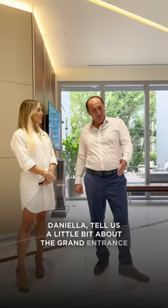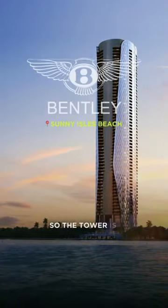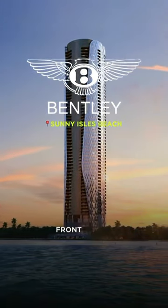Daniela, tell us a little bit about the grand entrance, the front part, the elevators. So the tower is actually going to be the tallest oceanfront tower in the US.